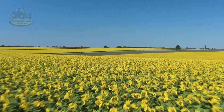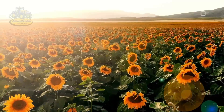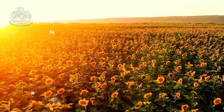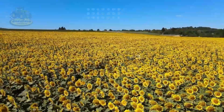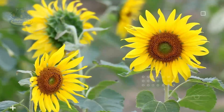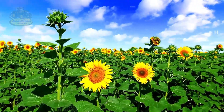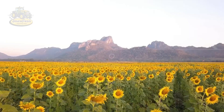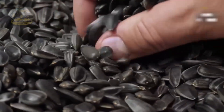Hello my friends. Anyone who has gazed at the endless fields of sunflowers under the bright golden sun will surely never forget their mesmerizing beauty. Not only are sunflowers a symbol of optimism and vitality, but they also offer countless valuable uses, from tasty snacks to nutritious cooking oil for family meals.